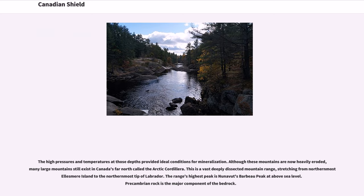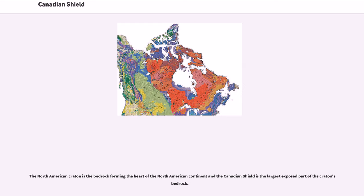The Arctic Cordillera is a vast, deeply dissected mountain range stretching from northernmost Ellesmere Island to the northernmost tip of Labrador. Precambrian rock is the major component of the bedrock. The North American Craton is the bedrock forming the heart of the North American continent, and the Canadian Shield is the largest exposed part of the Craton's bedrock.